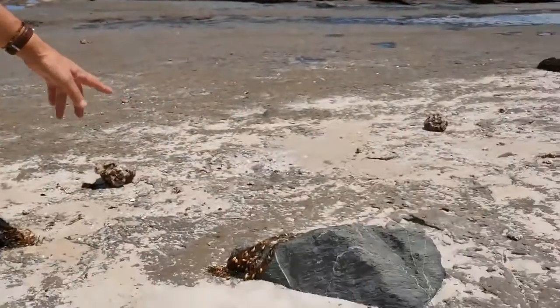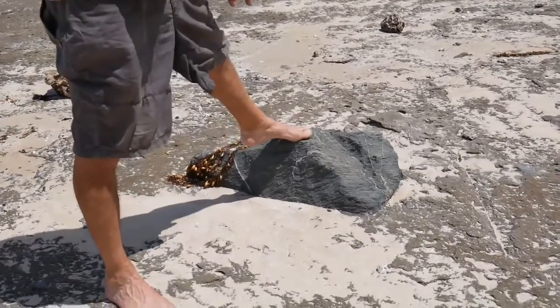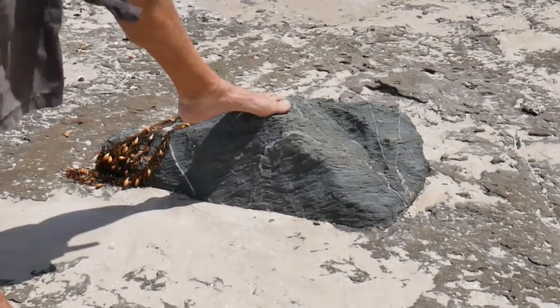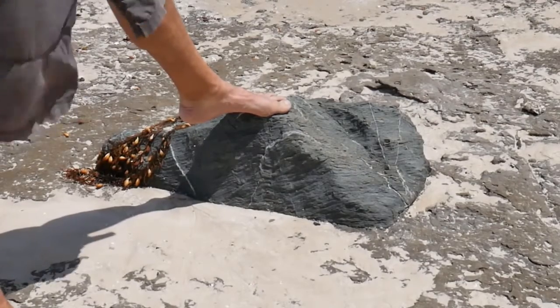We've moved about 10 meters over now and we're looking down at some material here that I'd like to point out. This large piece of rock here — that is an erratic, that is a dropstone. This is something that could never get here by water alone. This material could only have been put here by a glacier, which became an iceberg, and dropped this down.